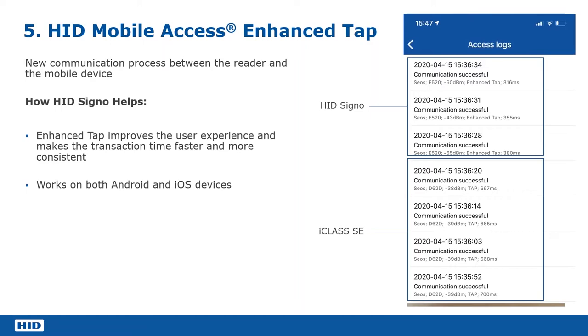If we look at the iClass SE example, we're looking at 667 to 700 milliseconds. So you can see it's at least half — and as much as three times as quick, depending on different models of phones. This has really improved the experience and makes it even more like a traditional tap proximity access control plastic card experience, which is the ultimate goal of mobile access: to make it as seamless and easy to use as possible.